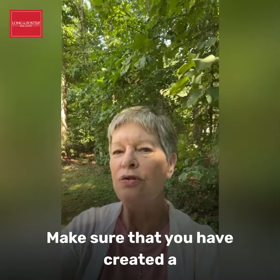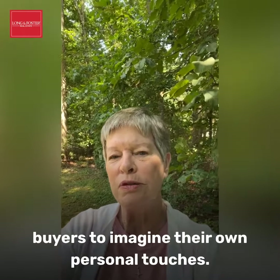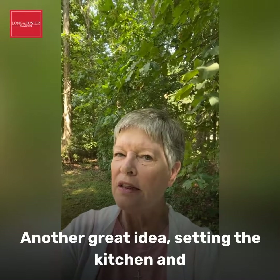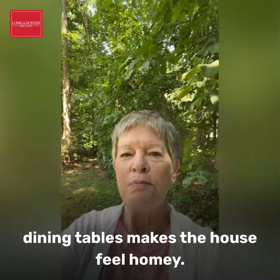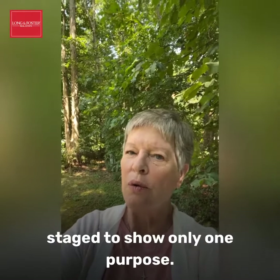Make sure that you have created a neutral canvas in your home to allow buyers to imagine their own personal touches. Another great idea: setting the kitchen and dining tables makes the house feel homey. Make sure all the rooms are staged to show only one purpose.